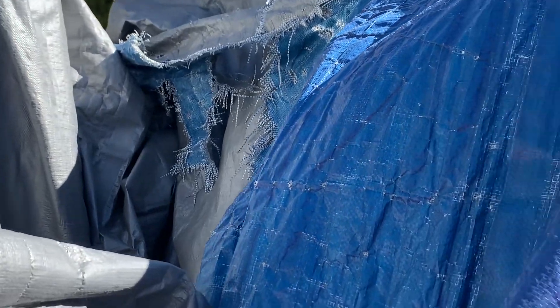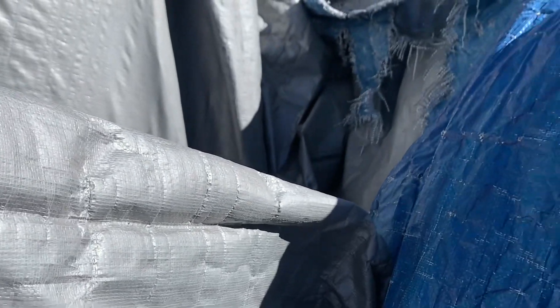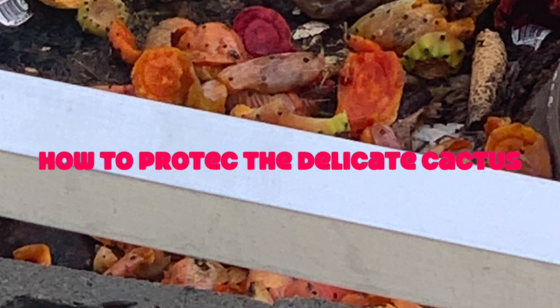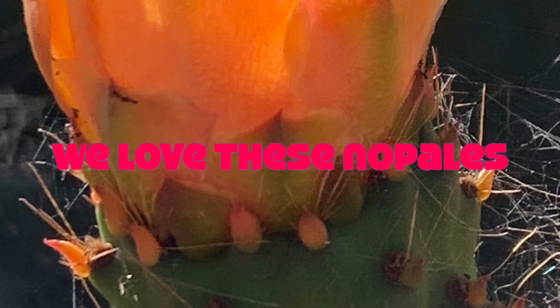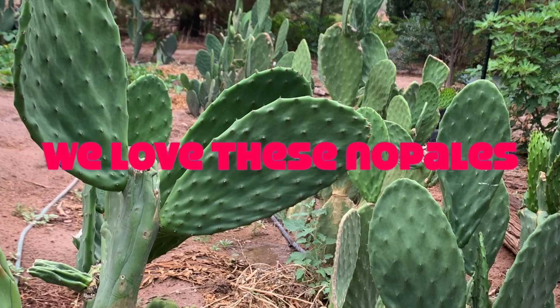That's what I have to do for the fig trees — the delicate ones. I love them but oh, there's so much work. Another of the delicate plants are these cactus, or prickly pear plants. For us they're super important because they do provide sustenance and delicious prickly pears.